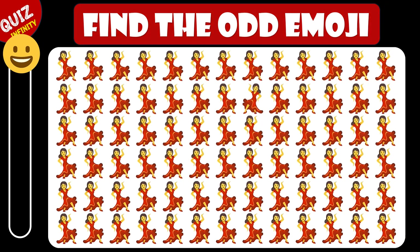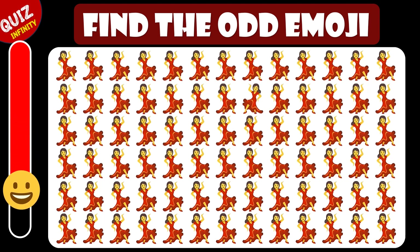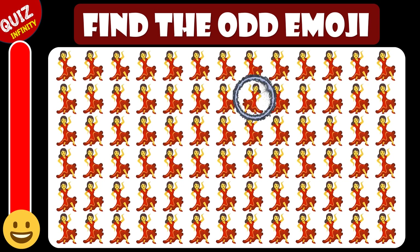Can you find the odd emoji in these dancing girl emojis? Wonderful, it's here in the second row.